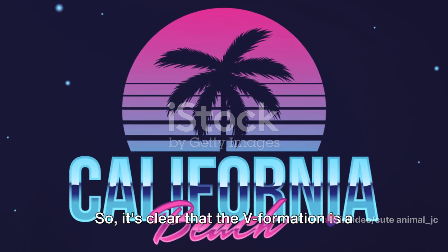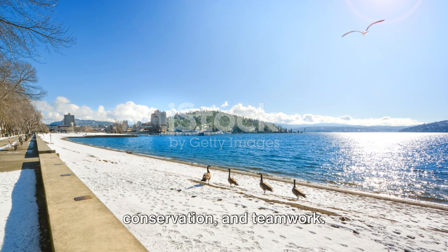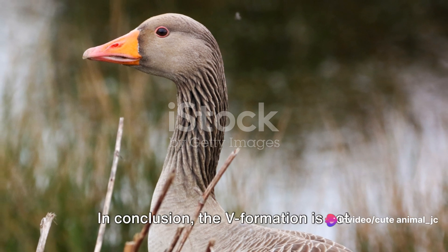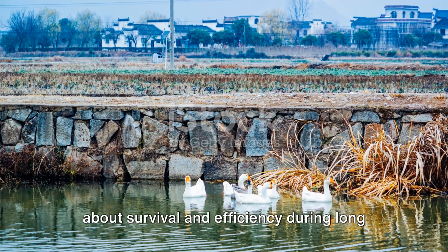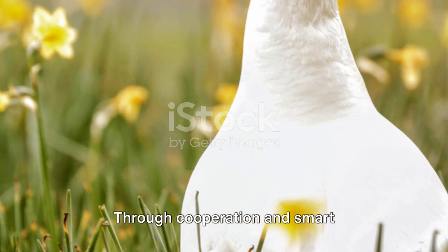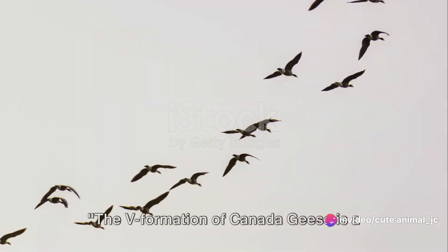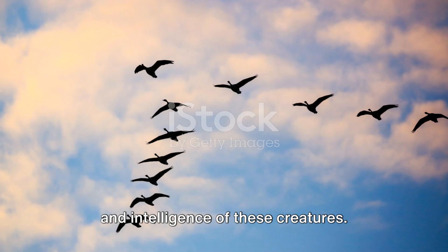It's clear that the V formation is a perfect blend of aerodynamics, energy conservation, and teamwork. It's a testament to the remarkable adaptability and intelligence of these birds. In conclusion, the V formation is not just about maintaining a pattern — it's about survival and efficiency during long migratory journeys. Through cooperation and smart positioning, the Canada geese have turned a challenging journey into an achievable and even beautiful event.